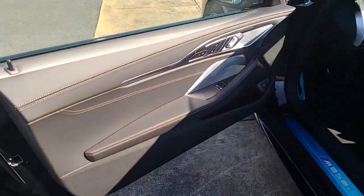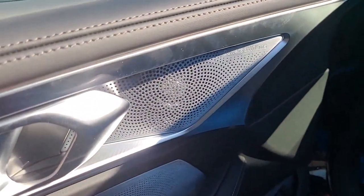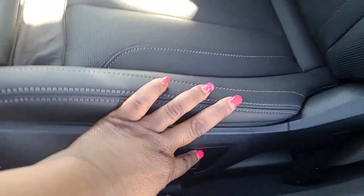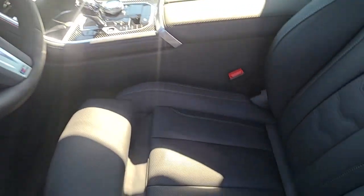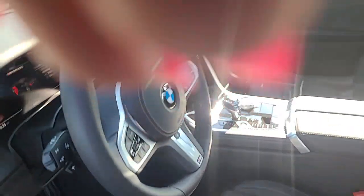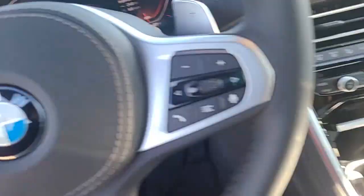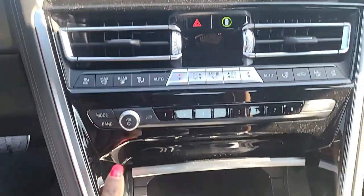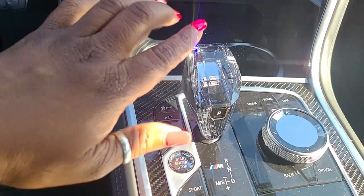So this is triple black, and you can see it has an upgraded stereo. It's got the performance seats in there with the extended leather. Let me show you this roof — you see that carbon fiber? And it has the crystal shifter.